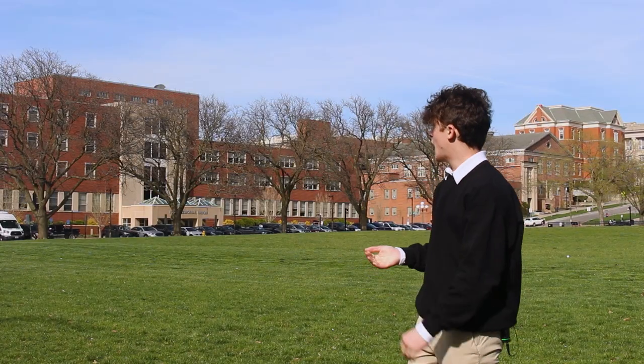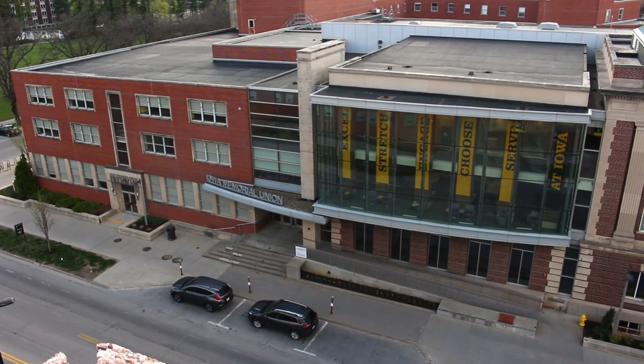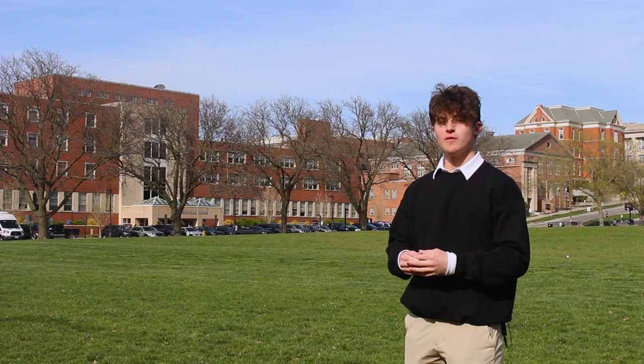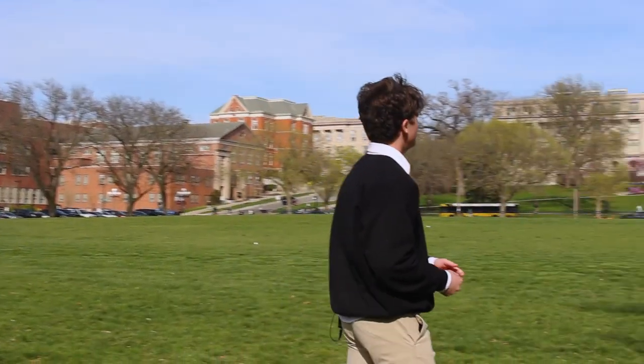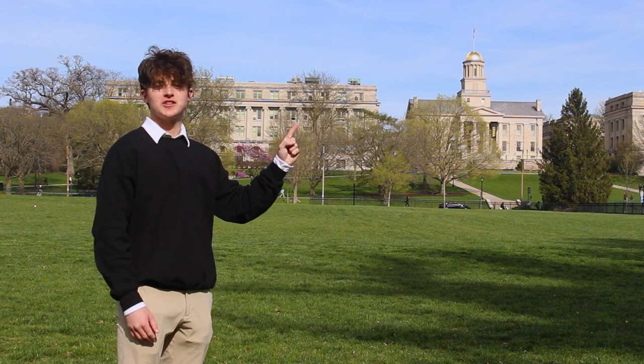Over here, you'll find the beautiful Iowa Memorial Union, the hub of this campus, where you can find all sorts of amenities, such as the wonderful stench from the e-sports arcade. I can smell it from here. From here, you can also see the wonderful Pentacrest.